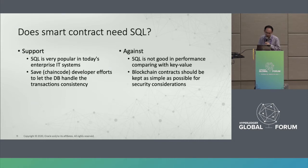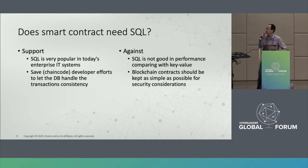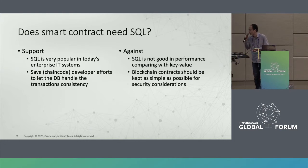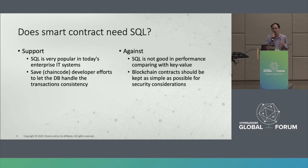There are also some against opinions — for example, SQL is not good in performance compared with pure key-value storage. Another opinion is that blockchain contracts themselves should be kept very simple. You should not use SQL to implement very complicated logic inside a smart contract.